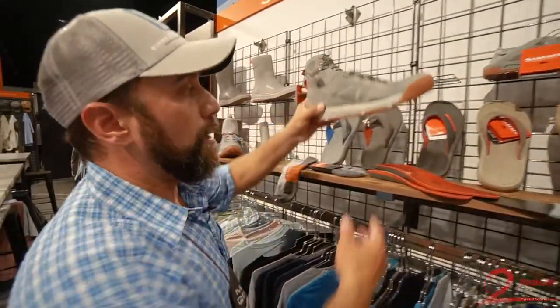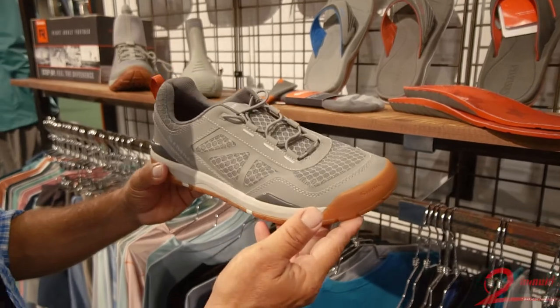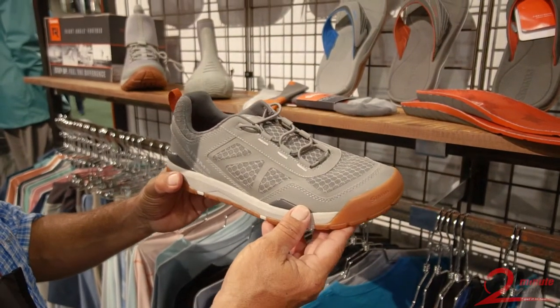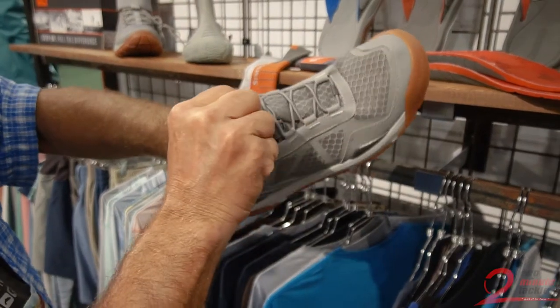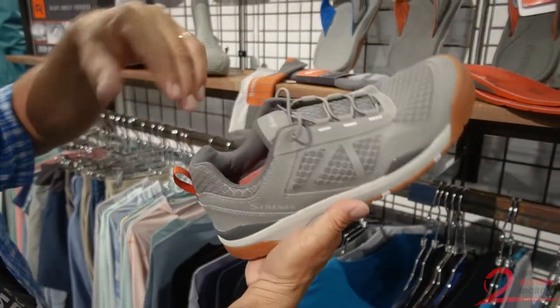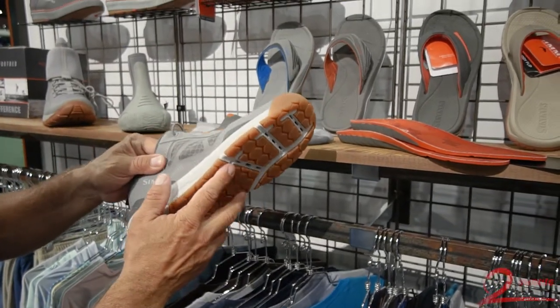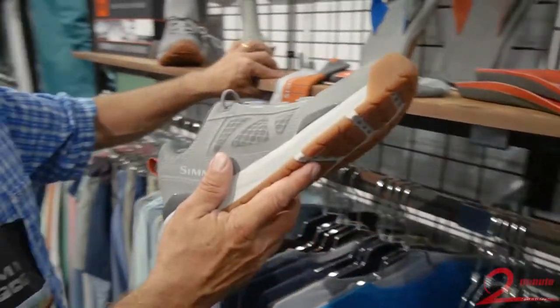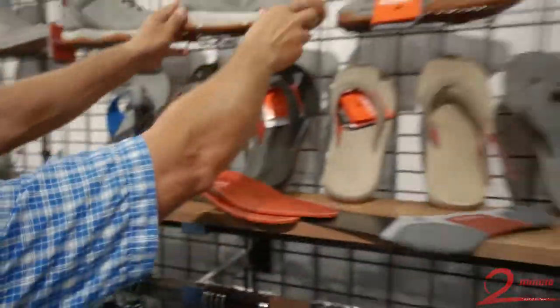The Challenger boat shoe comes in a new smoke color. This smoke color will match with all of your clothing and will be lower on the solar gain so it won't get too hot. People love the laces in this shoe as they're a little stretchy and easy to use. Right-angle footbed, non-marking, and razor siping for the ultimate in traction. If you're that kind of angler that needs a little break from the flip-flops, consider the Challenger boat shoe.